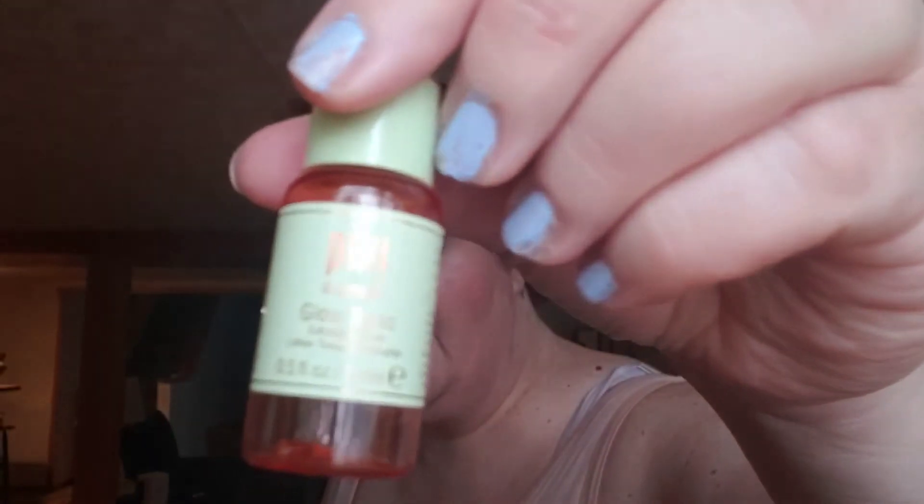This is the Pixi Skin Tree Glow Tonic — a little sample. I used this for one of those sheet masks that expand, the little things. I liked it — it was nice. Both the girls are very upset right now; they're like, why are you not paying attention to me and why isn't the TV on really loud so we don't hear anything going on outside?